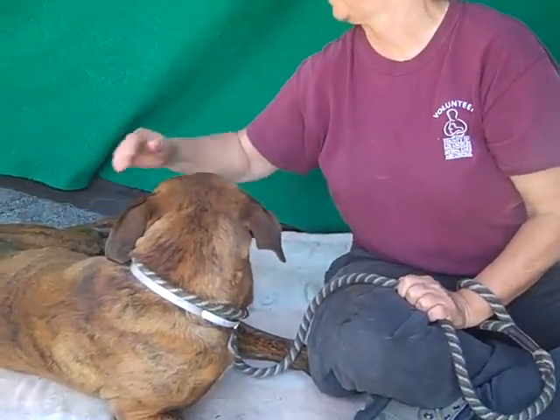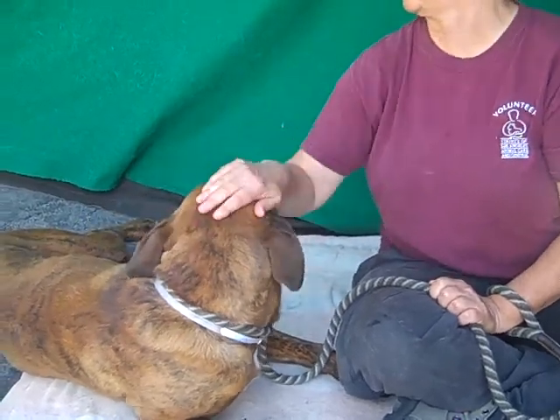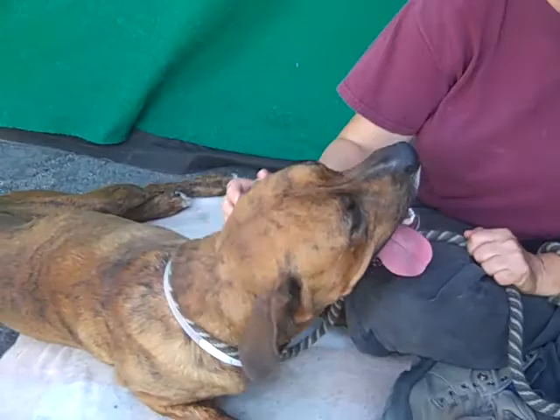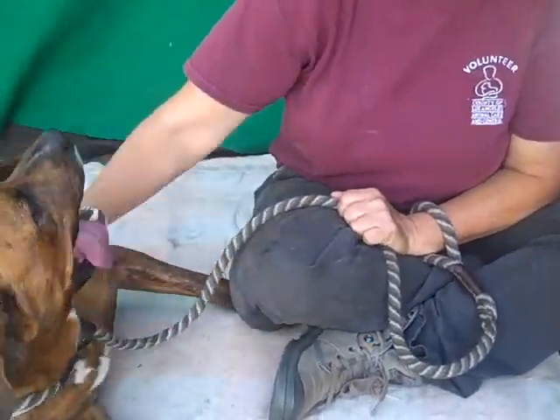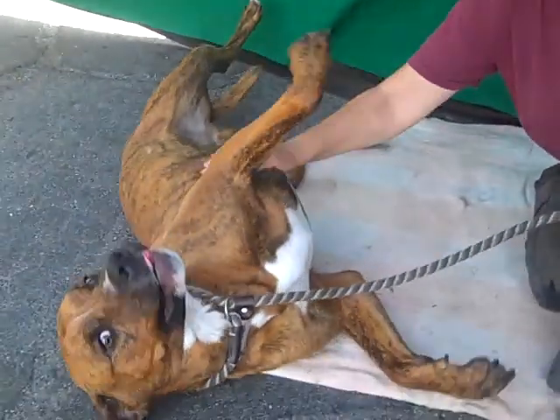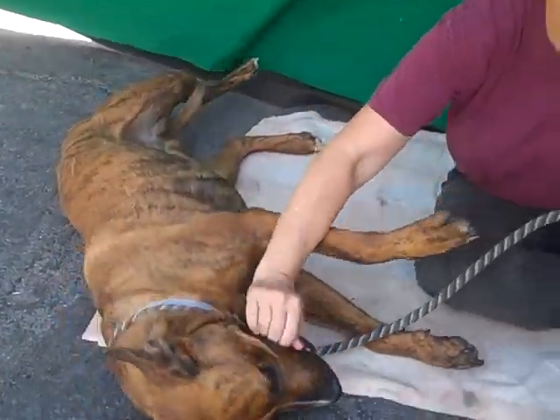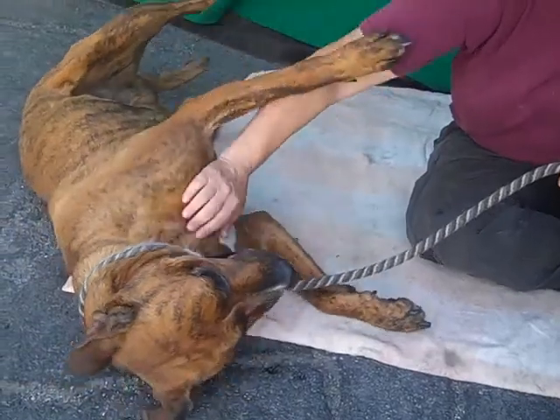He came in as a stray on May 31st out of Baldwin Park. He's actually had quite a lot of training. He knows sit, he knows down, and he knows belly rubs. Look at you, look at you. You're a good boy.